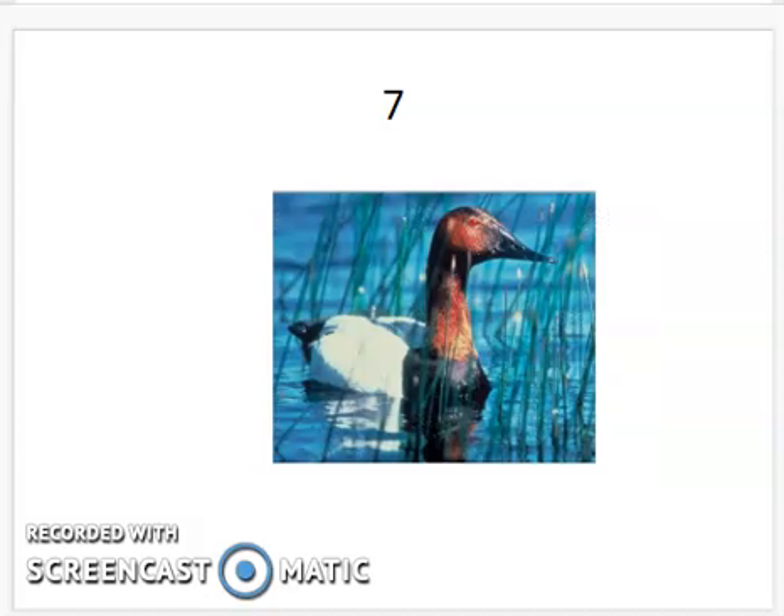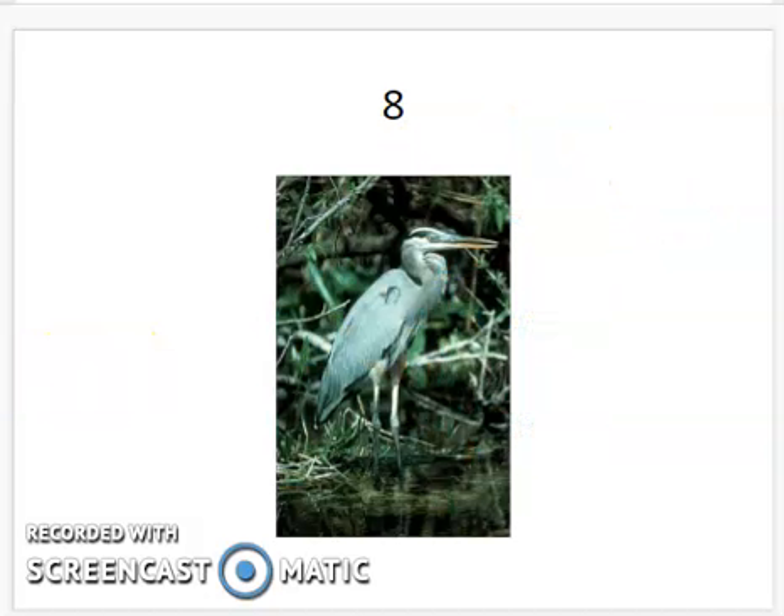Moving on to the canvasback. This one has the white body, black chest, and the deep mahogany red-colored neck and head. It's got a very deep red eye color too. Number eight is the great blue heron. It's got that blue color — there's nothing else on our list that looks like it. It's got the very long beak and long legs.